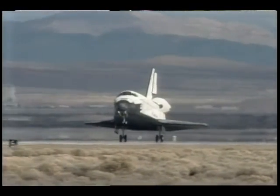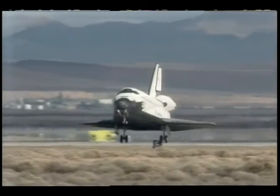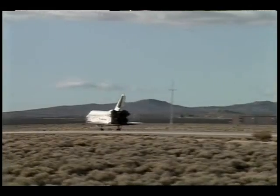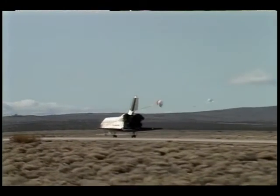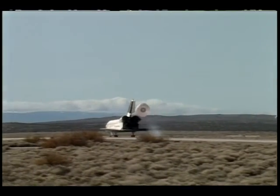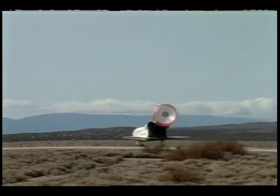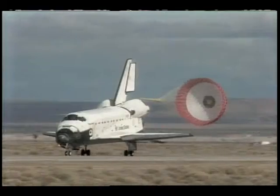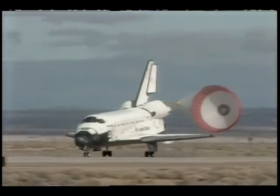Discovery's last-minute visit to Dryden on December 9th rounded out this year's space shuttle missions as it flew south over the western edge of the United States for a midday landing on the main runway at Edwards. Dryden shuttle support crews will be eagerly awaiting the missions of 1993 to help land and service the orbiters when weather diverts them to Dryden.